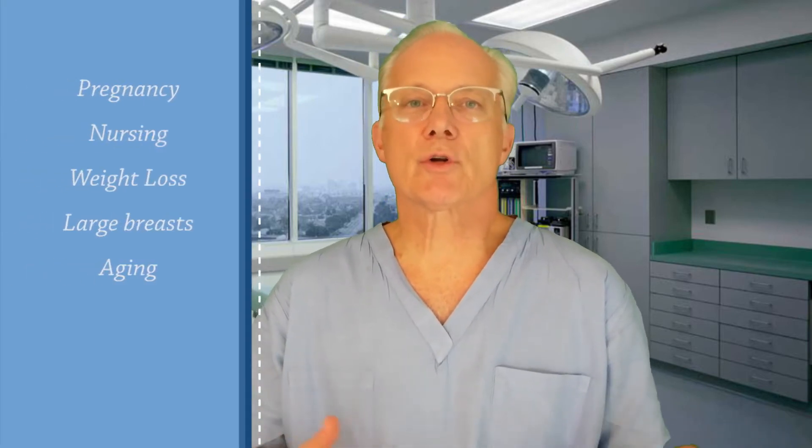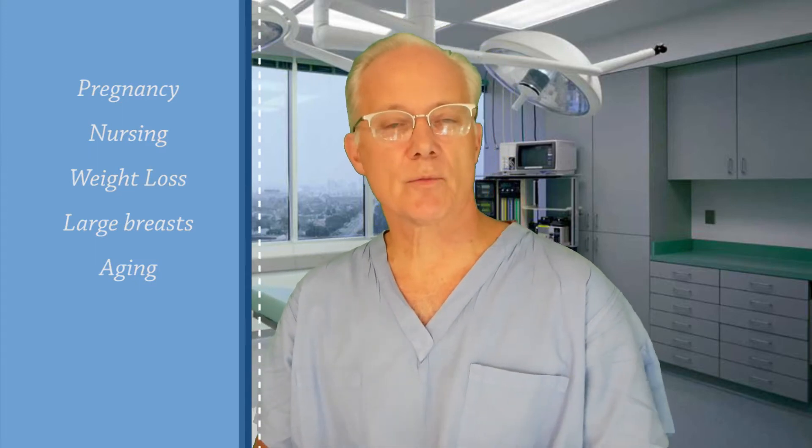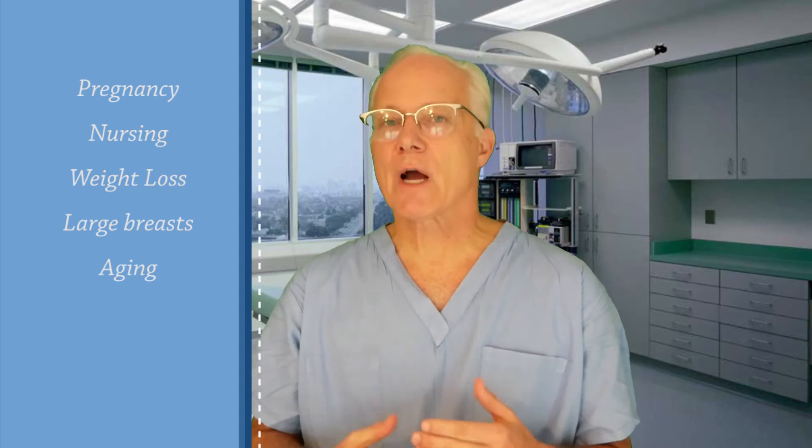Rejuvenating your breasts with a lift: pregnancy, nursing, weight loss, and previously having large heavy breasts can all contribute to accelerating the aging process of the breasts. Some women feel very self-conscious about the deflation of the breasts and wish to have a breast lift to restore their breasts to a more feminine and natural position. In most cases, the breast lift procedure also repositions the nipple and areola to enhance the new breast appearance.